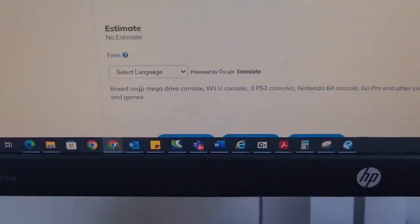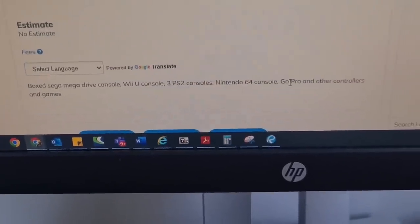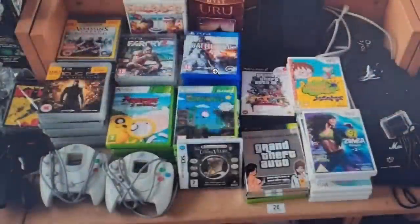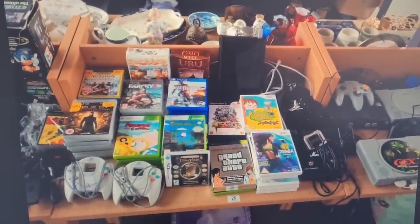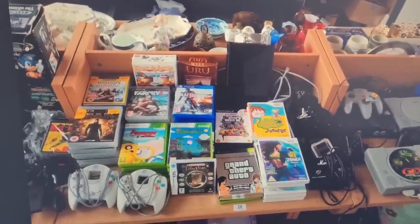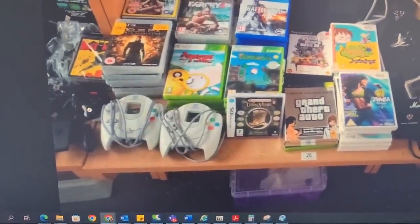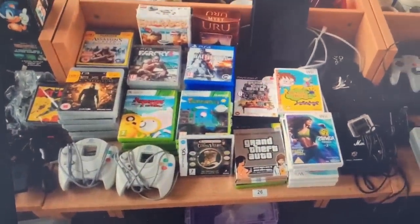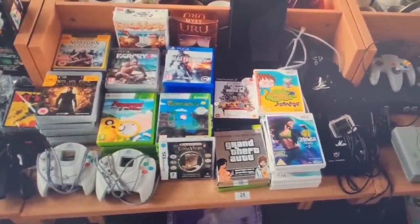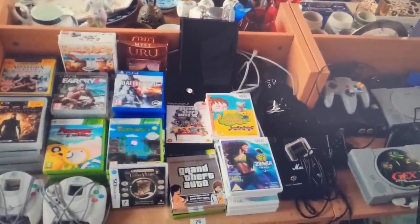The description says boxed Sega Mega Drive, Wii U console, three PS2s, an N64 console, GoPro, controllers and games. There is the Mega Drive boxed — it is one of the first Mega Drives but there's a huge rip down the side. That looks like a Mega Drive 2 controller, a little Switch controller, a couple of Dreamcast controllers, tons of games, but none of those titles really jump out at me as being particularly valuable.